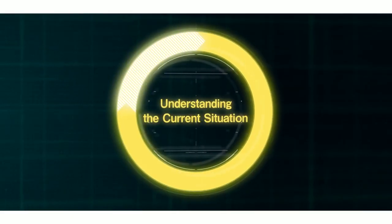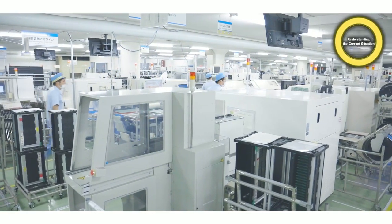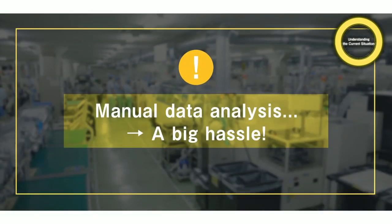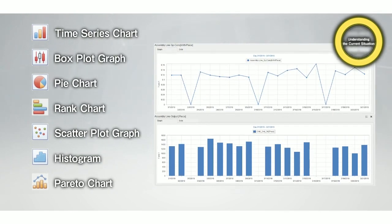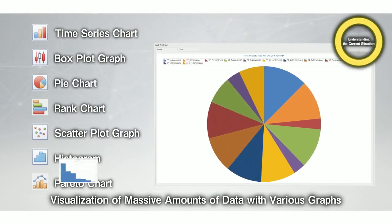The first process is understanding the current situation. In order to understand that a manufacturing line or piece of equipment was using a large amount of energy, it took a lot of time and effort to manually analyze huge amounts of data, selecting and comparing data. However, by utilizing EcoAdvisor, massive amounts of data can be visualized and analyzed easily with various graphs.